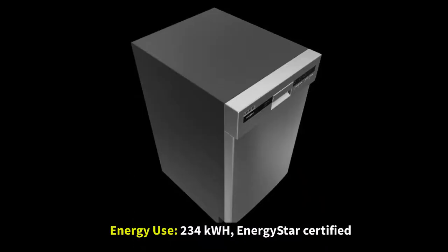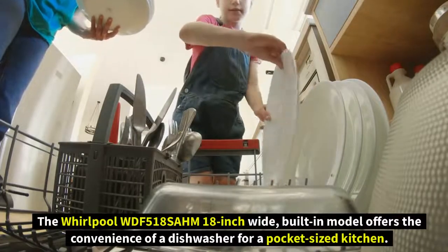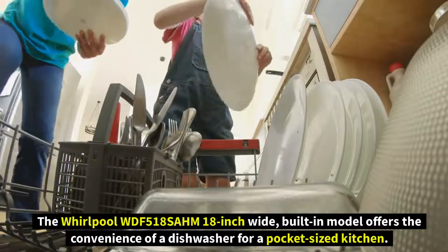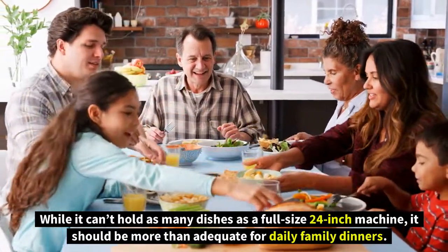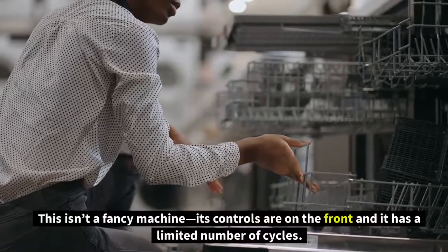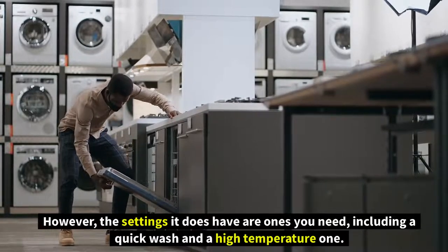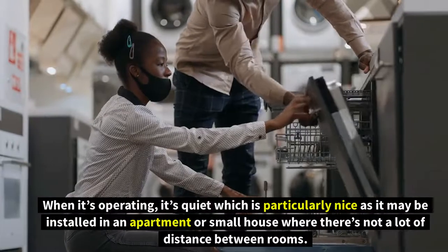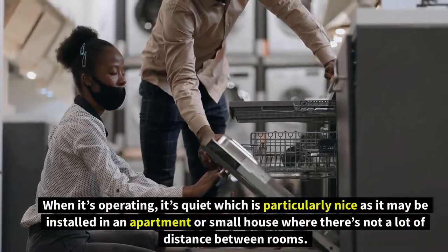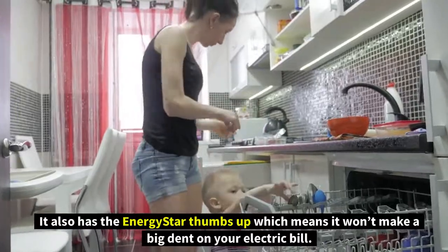Number five: Whirlpool WDF518SAHM. Type: built-in front control. Energy use: 234 kWh, Energy Star certified. Features include sensor, heavy, light rinse, high temp, quick, and delay start. This 18-inch wide built-in model offers the convenience of a dishwasher for a pocket-sized kitchen. While it can't hold as many dishes as a full-size 24-inch machine, it should be more than adequate for daily family dinners. The controls are on the front and it has a limited number of cycles, but includes a quick wash and high temperature setting. You can depend on it for excellent cleaning and drying, and it's quiet — particularly nice for apartments or small houses. It also carries the Energy Star certification, so it won't make a big dent in your electric bill.